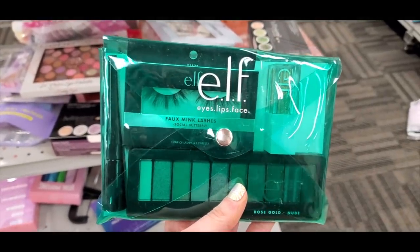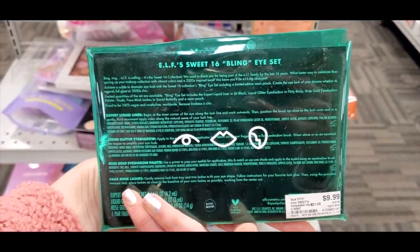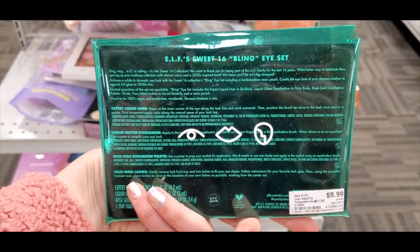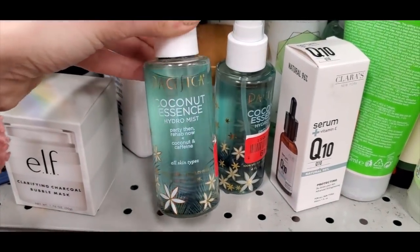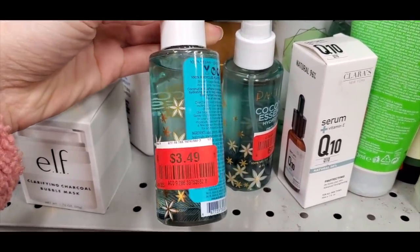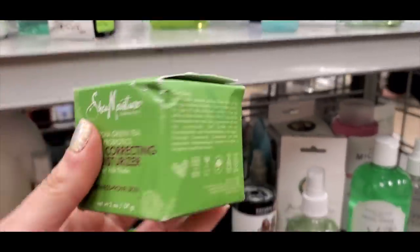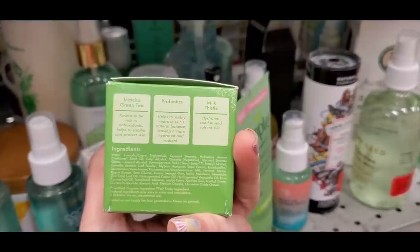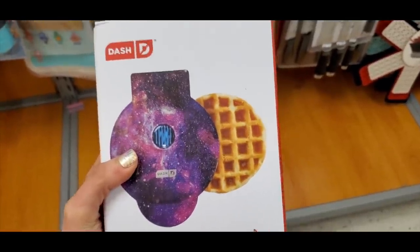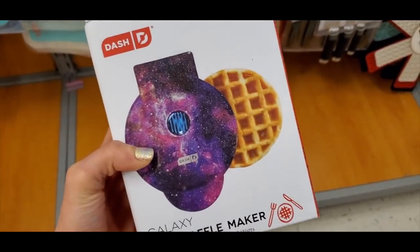I found the e.l.f. Sweet 16 — their anniversary collection palette — the Bling Eye Set for $9.99. Then the Pacifica Coconut Essence Hydra Mist in the skincare section for $3.49 clearance. And Shea Moisture Color Correcting Moisturizer.